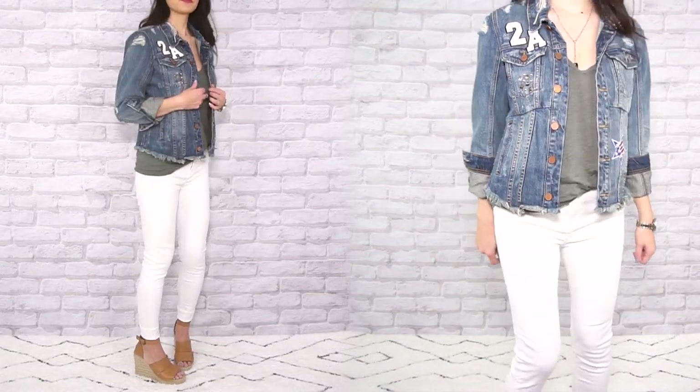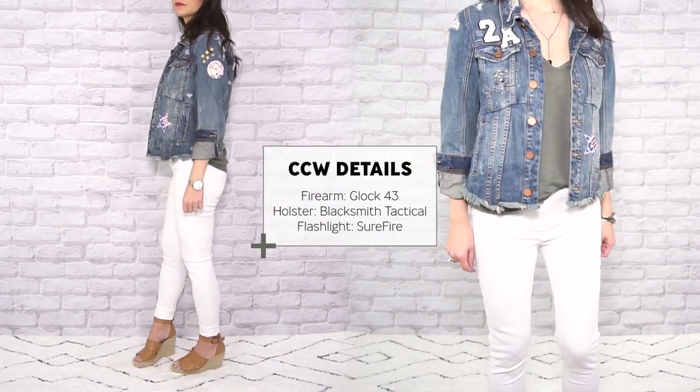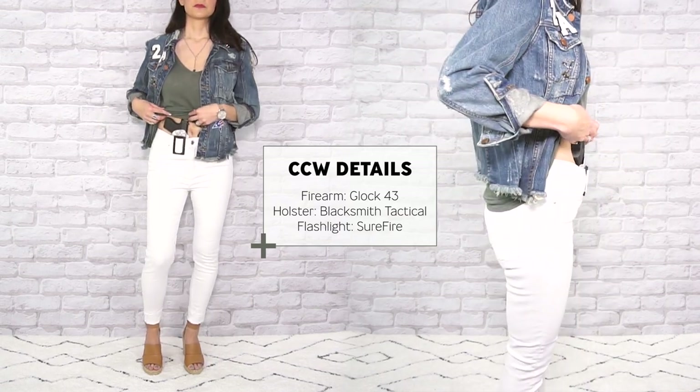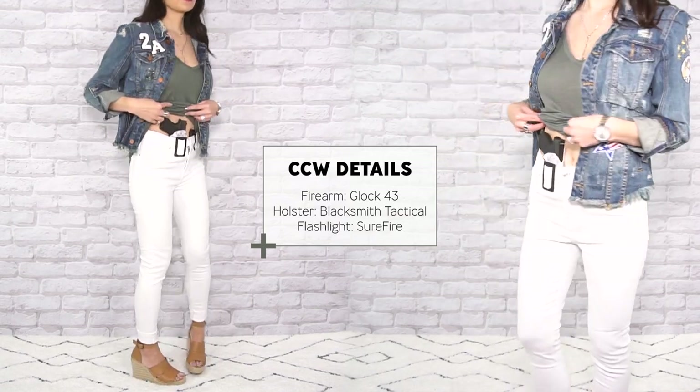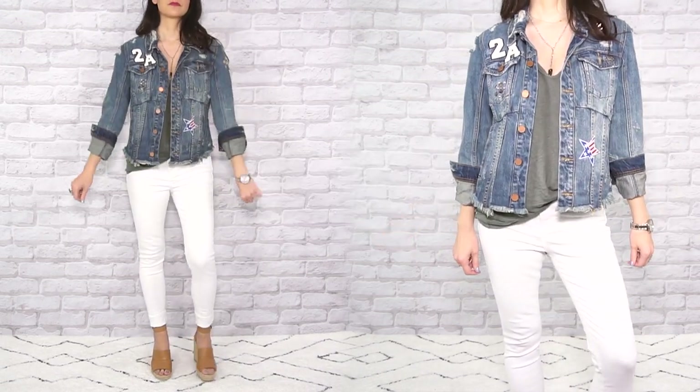Don't let anyone tell you when you can or can't wear white. This is when having some holster options comes in handy — you can easily go with a corset or belly band style holster, or as I chose, a holster that has a fabric clip. This clip securely attaches directly to your garment, so there's no need to wear a belt.